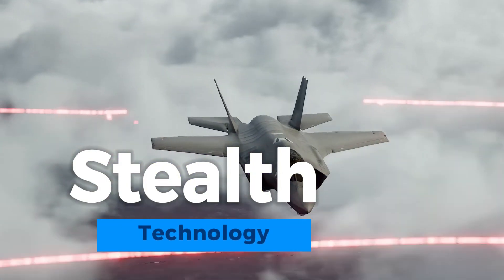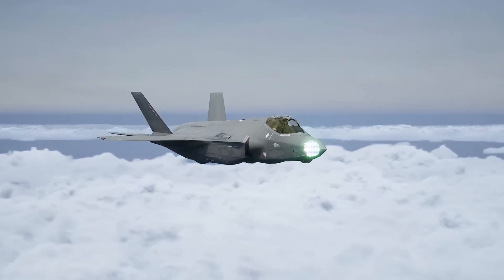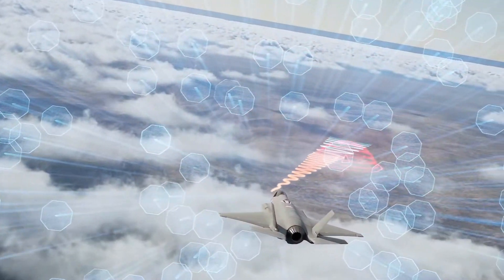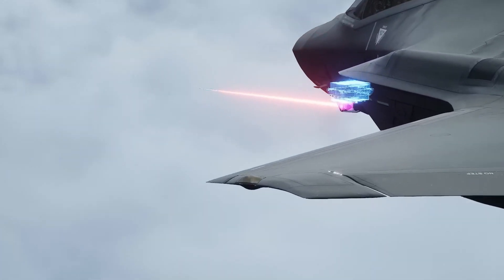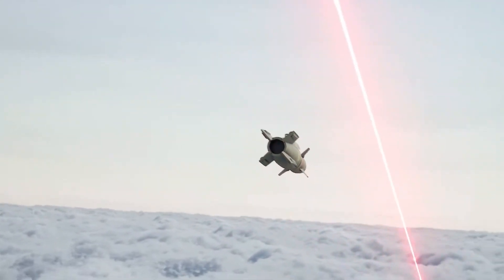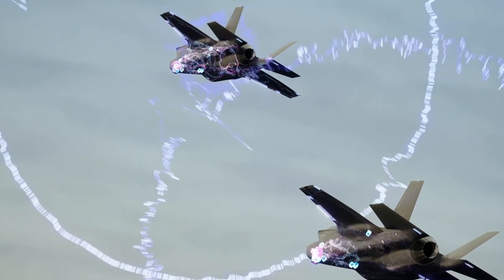The F-35 Lightning II's stealth technology represents a quantum leap in aviation innovation. Its radar-evading capabilities stem from a combination of design elements, including its sleek and angular shape, radar-absorbing materials, and specialized coatings. These features scatter and absorb radar waves, making the aircraft exceptionally difficult to detect by enemy radar systems. Furthermore, the internal weapons bays maintain the aircraft's stealth profile, allowing it to carry a formidable payload while remaining virtually invisible to radar, enhancing survivability and enabling it to approach targets undetected.